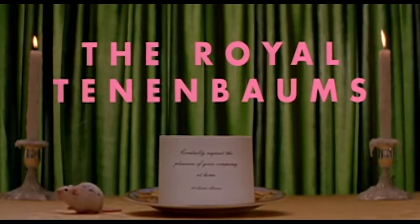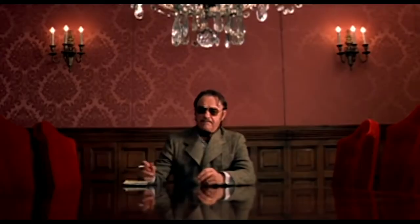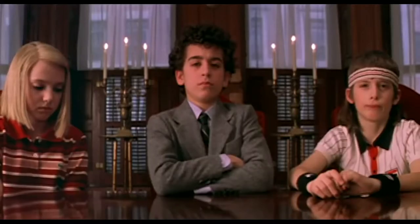In The Royal Tenenbaums, a comedy film about three estranged siblings who reunite when their father was dying, his strong use of color palettes emerges, and his role-bending characters can be seen with childish adults and mature-seeming children.